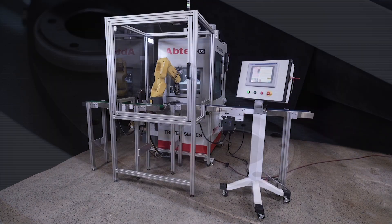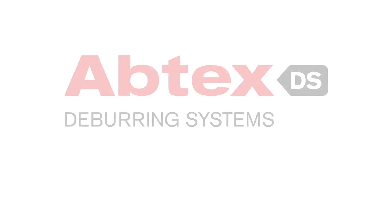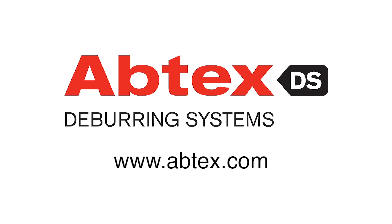Where machine, burr, and brush intersect, Abtex dominates. To learn more about FANUC America Authorized System Integrator Abtex Corporation, please visit abtex.com.